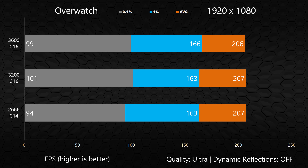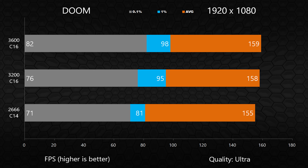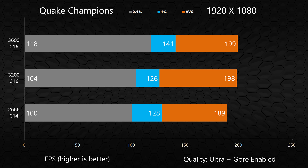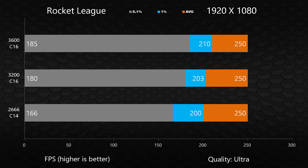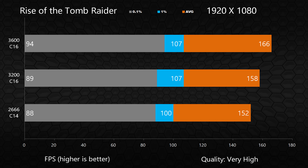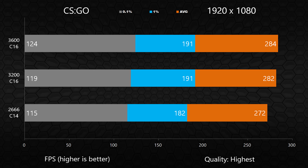When it comes to 1080p gaming, the results vary quite a bit from game to game, with some titles like Overwatch observing virtually no change regardless of how fast the RAM was. Generally though, the slowest RAM tested — 2666 MHz at C14 — reported the lowest frame rates and seemed to impact the 1% and 0.1% lows the most. These numbers offer some insight into the overall smoothness of gameplay, more so than just considering average frame rates on their own. These gaming tests seem to suggest that 3200 MHz is a sweet spot.